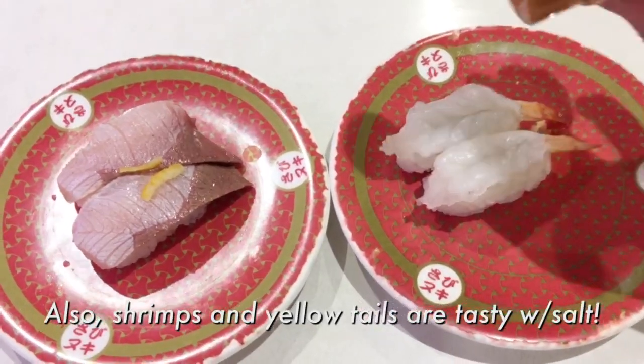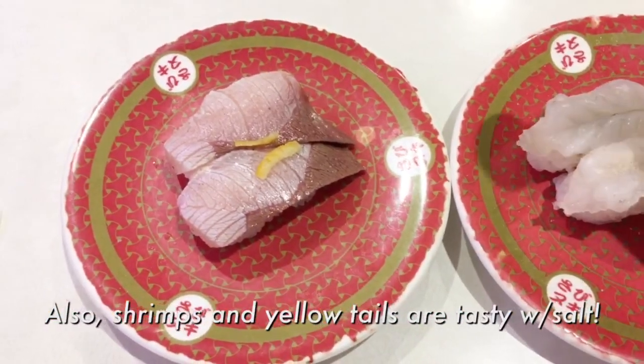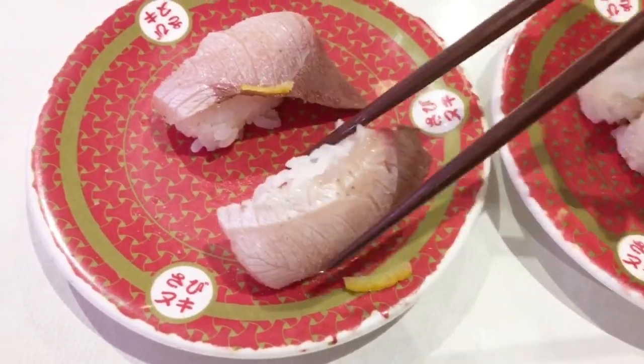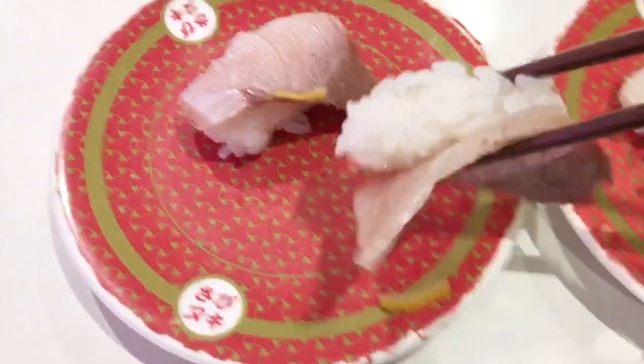And what about other ones? Like yellow tails or shrimps. Very nice, yummy.